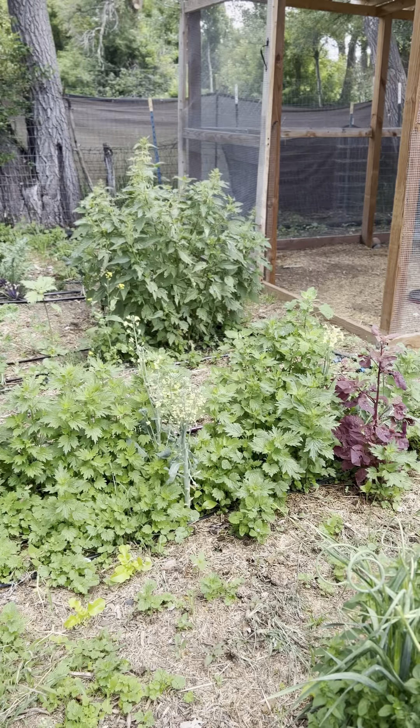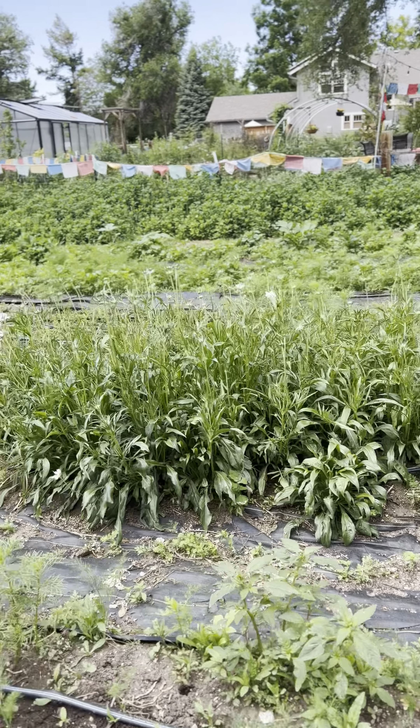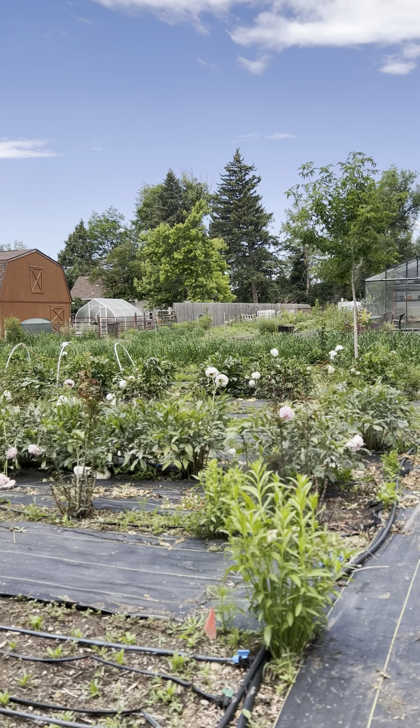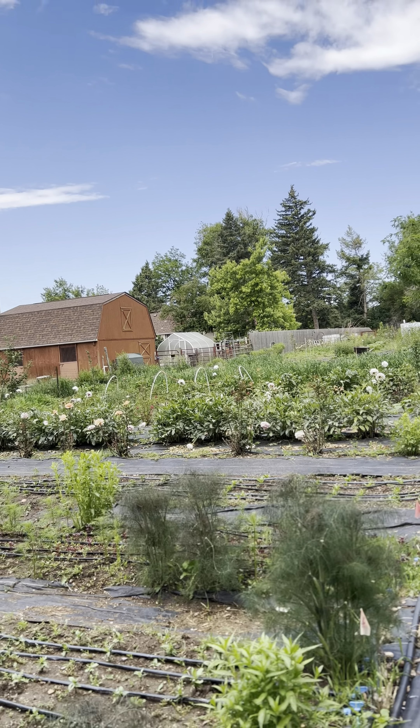This is a view looking back at the farm. We've got lots of things coming up — everything from marigold to zinnias, sea hollies and scabiosas, dahlias, cosmos, eucalyptus, peonies, roses. We've got fruit trees and all sorts of berries — raspberries, blackberries, blueberries — tomatoes, eggplants, peppers, and some of my favorite apples: Macintosh, Honeycrisp, Red Delicious.